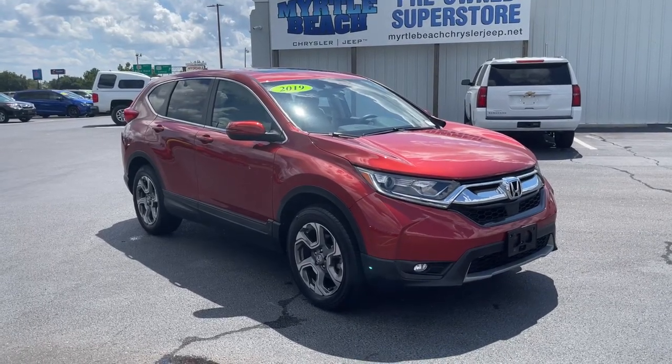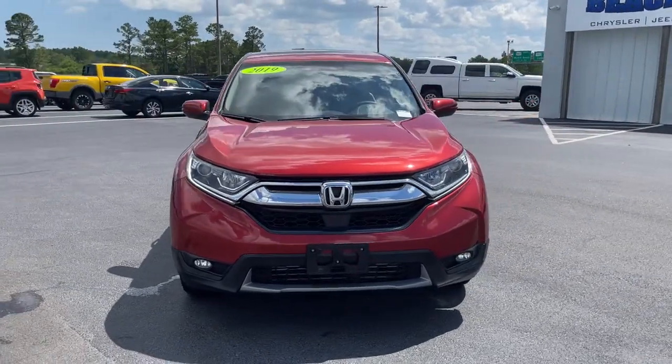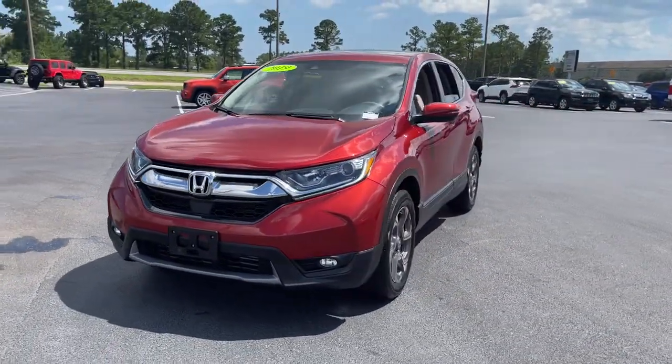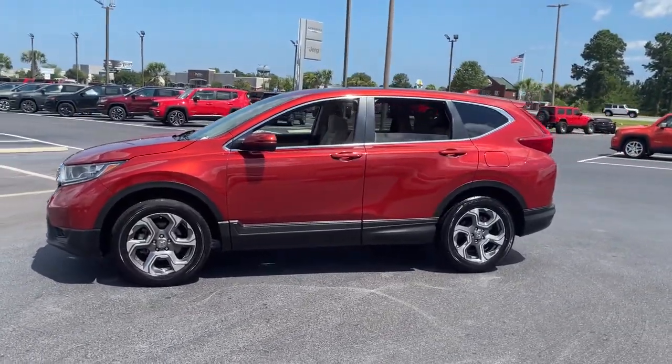Enjoy the view of this 2019 Honda CR-V. This vehicle is an outstanding buy with fewer than 15,000 miles on the odometer. You'll love the high-end feel and powerful performance of this sleek CR-V.